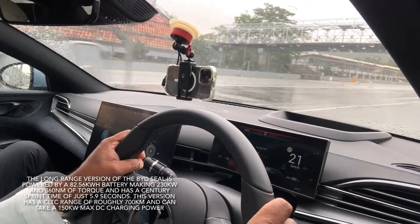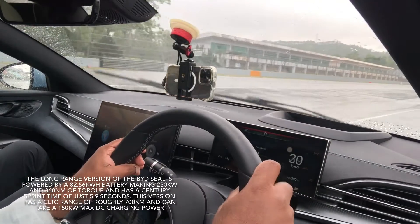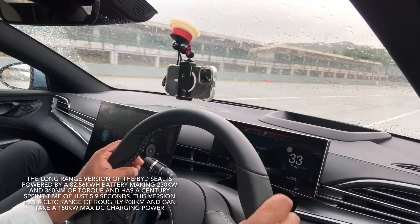Stay over the white line, behind us, and always keep a very safe distance to the car in front of you — about 15 to 20 meters, not too far away, not too close.